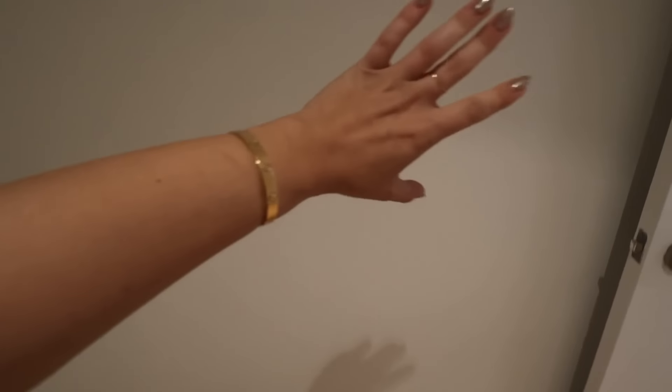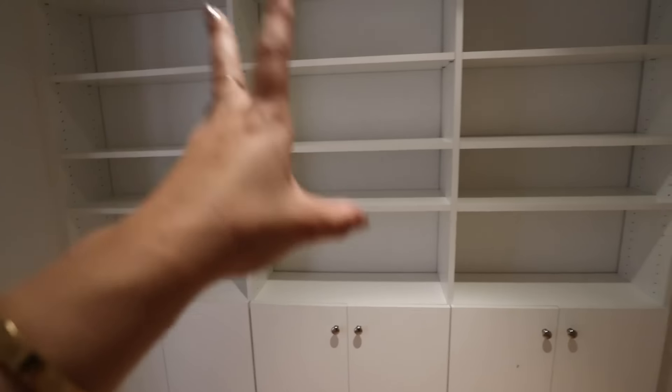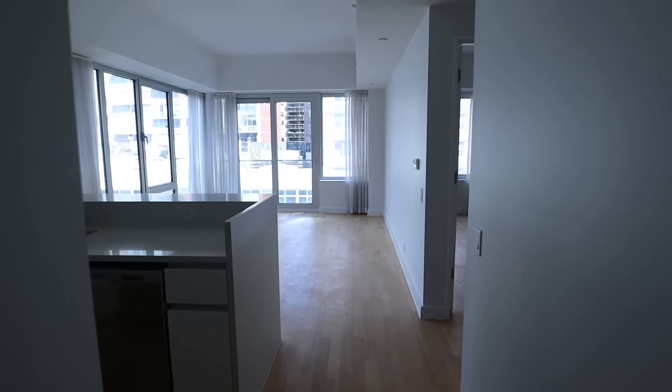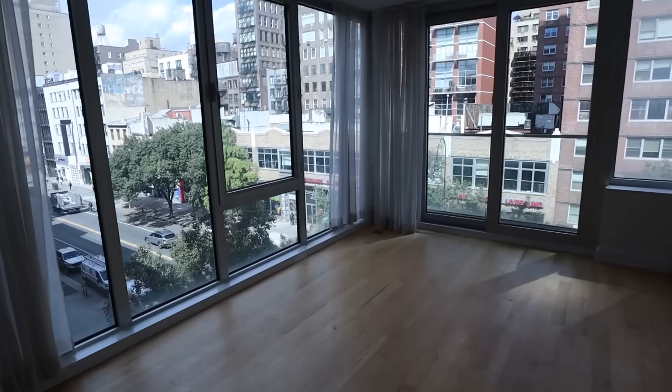Right here I'm gonna put like a teeny tiny little vanity with one of those mirrors with the big light bulbs, so I can do my makeup in here. And like when I film videos, this will be in the background — it'll hopefully be a really lovely vibe. And then here we go to the main area. I just love it.